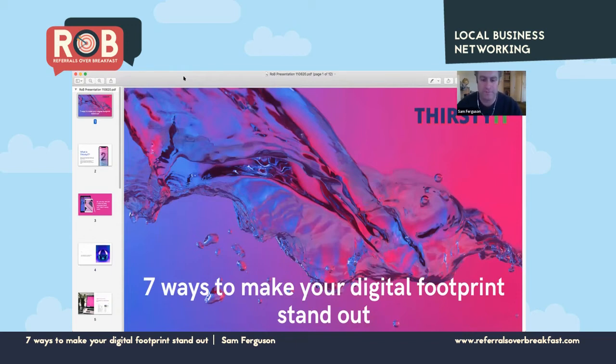I wanted to talk particularly about this topic: seven ways to make your digital footprint stand out. I'm a web designer, and I'm really keen for people out there to take advantage of all the tools that are available to really make their business pop online.